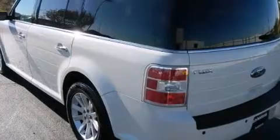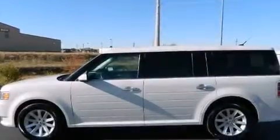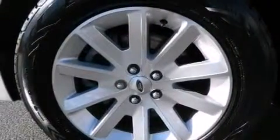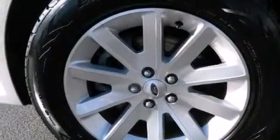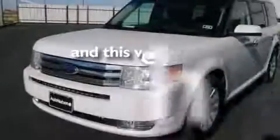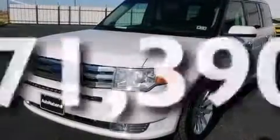The following features are also included: dual power seats, air conditioning, cruise control, leather seats, 12-volt power outlets, the MyKey system, a passenger side airbag, latch-ready child seat anchors, a pass-through rear seat, and this vehicle has less than 72,000 miles.